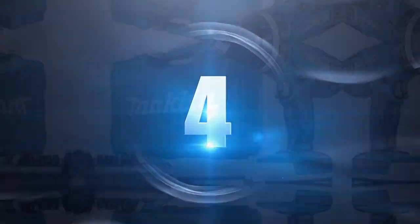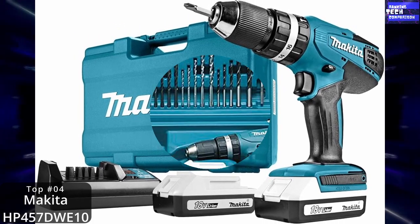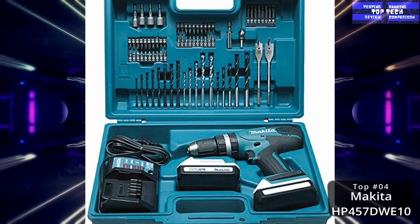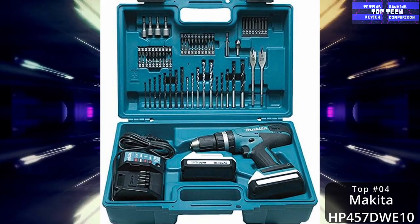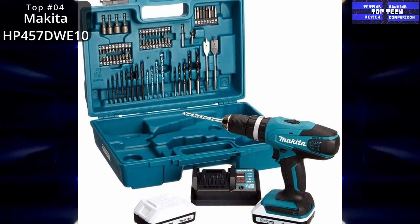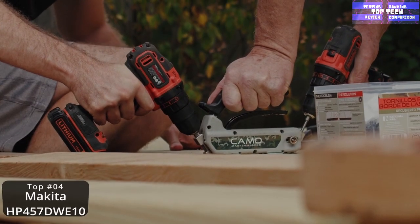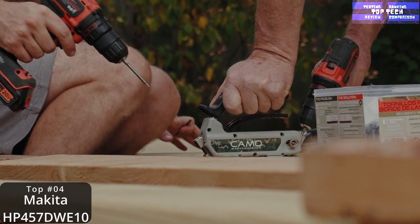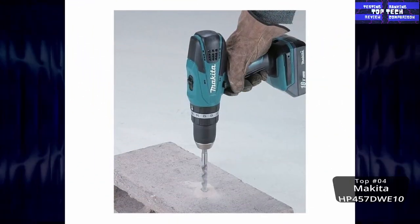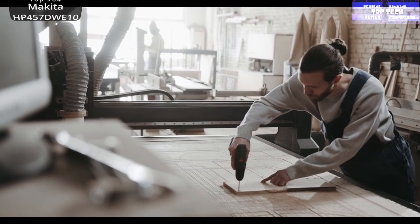Number four: the Makita 18V combi drill with accessories and carry case. The Makita HP3457DWE10 combi drill operates at 18 volts with multi-speed settings. It includes 74 pieces in a set, variable speed control by trigger, forward and reverse rotations, two mechanical gears, and is packed with accessories.